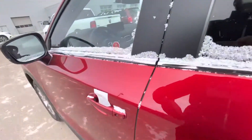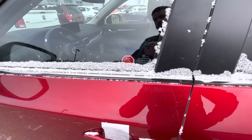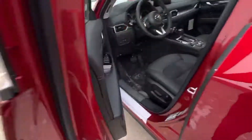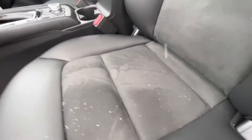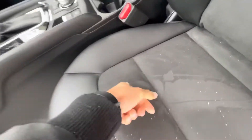It also has blind spot monitoring on the side view mirrors. Let me grab the keys and click unlock to show you the interior. You've got power window locks and power adjustable mirrors, plus a full power adjustable seat right here with a leather interior — suede through the middle and leather wrapped around the sides.